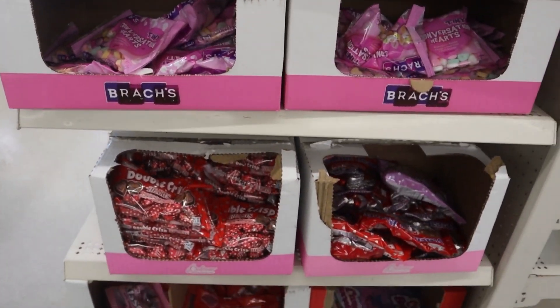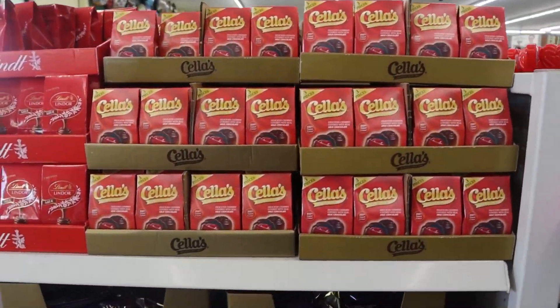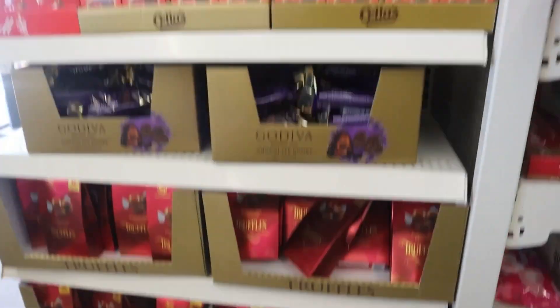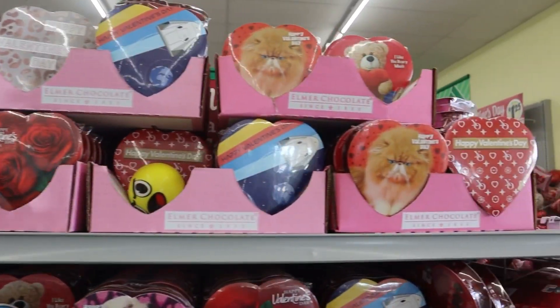When you first walk in, they had tons of candy in the front — different types. They had off-brand candy, name-brand candies. They had Godiva's — some really, really good candies. And as you guys know, everything is $1.25 now.